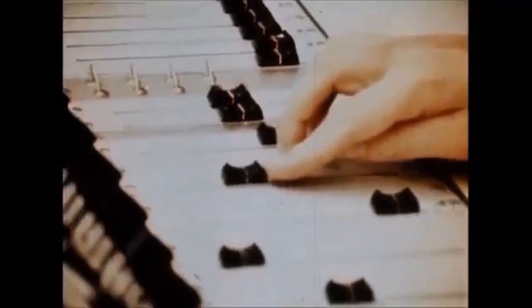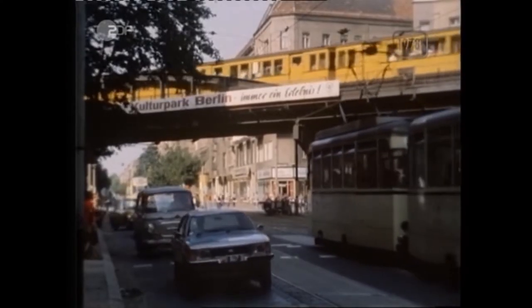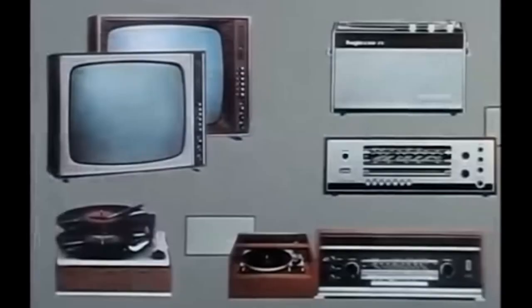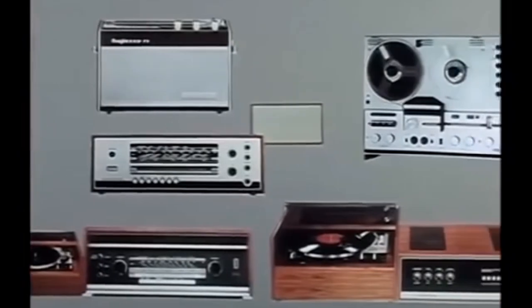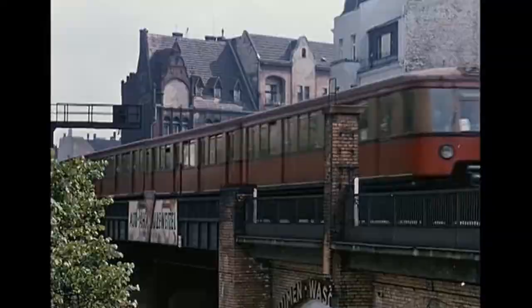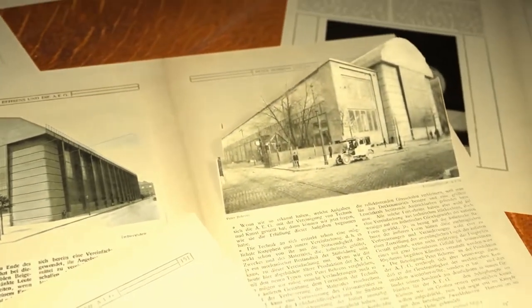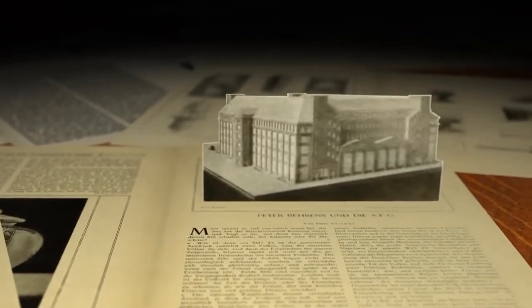My first stop was to narrow down my search to one of those iconic German brands from after the Second World War. It was important for it to have produced a wide variety of devices that could also be easily found on my local second-hand market. Lucky enough, I live in Berlin, and it turns out that companies like Neumann, Bayer and Telefunken were actually founded in this same city. That was a pretty good start.